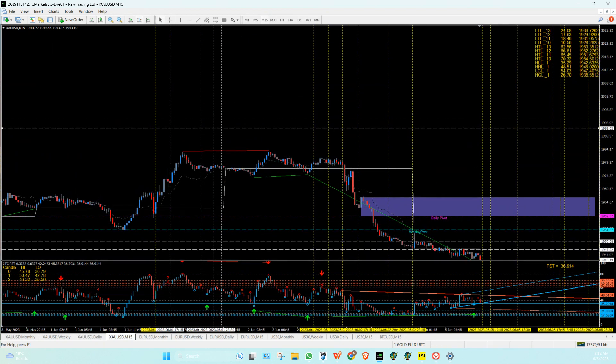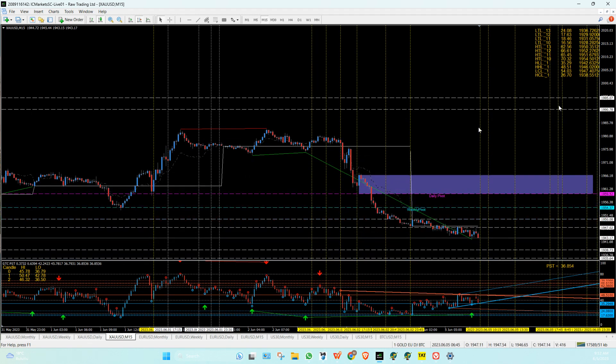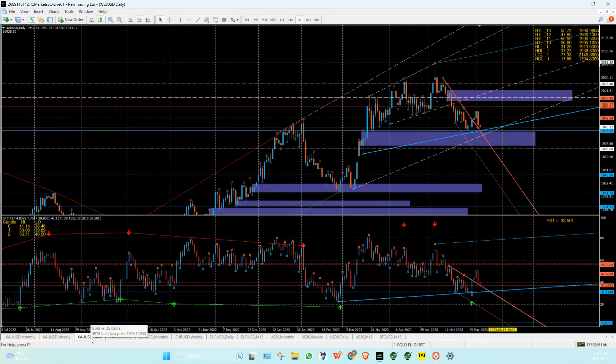That 55-56 is 1990 to 1995. So 19,90 to 19,95 — this is also still a nice, decent sell zone there. We'll keep that in mind.